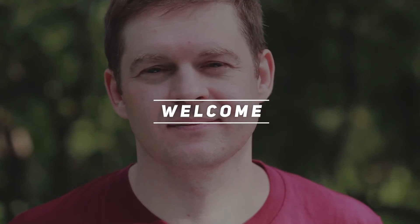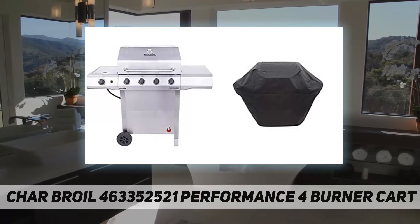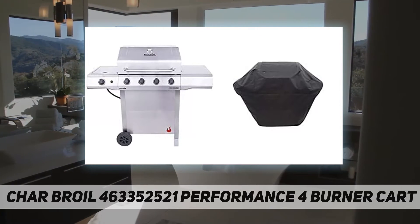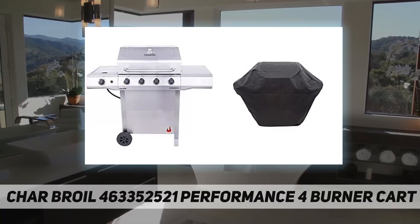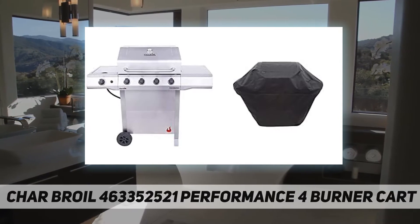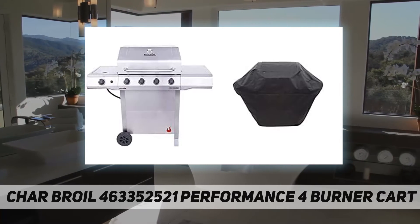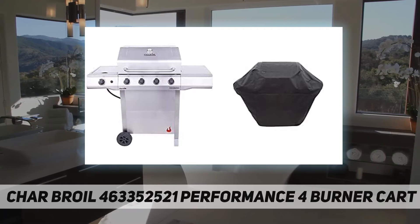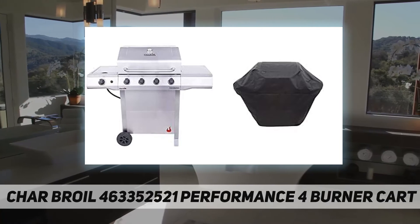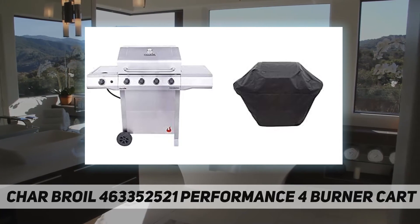Char Broil 463352521 Performance four-burner cart features 425 square inches of primary cooking space over porcelain coated cast iron grates, which offer superior heat retention and rust resistance. It also features a 130 square inch swing-away warming rack, ideal for sides and buns, and an exclusive stainless steel finish for increased style and durability.